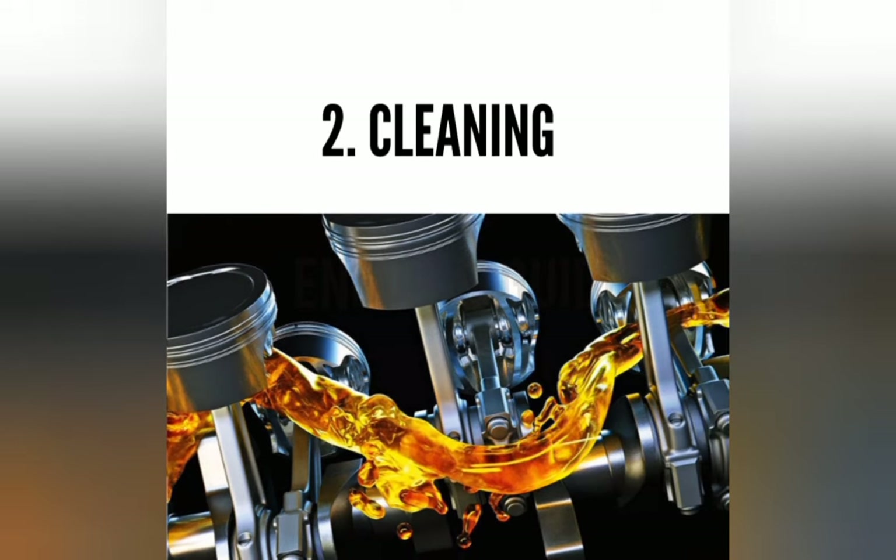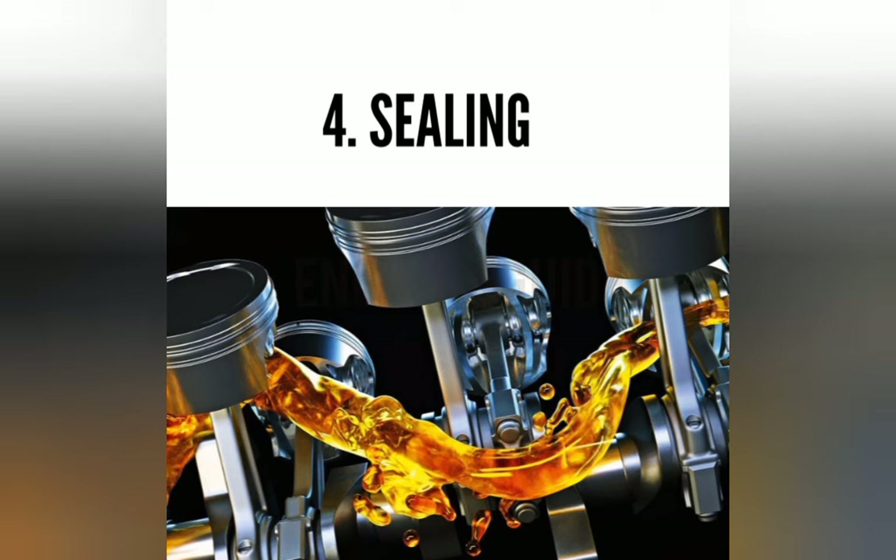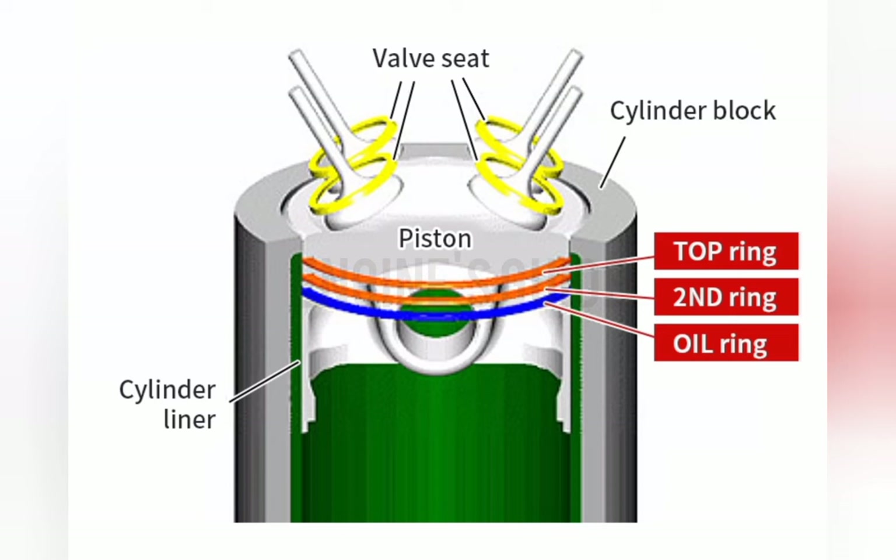The second function is cleaning — keeping engine parts clean is another primary function of engine oil. Third is cooling — reducing friction minimizes heat in moving parts, which lowers the overall operating temperature of the equipment. Fourth, motor oil forms a seal in locations such as the combustion chamber.